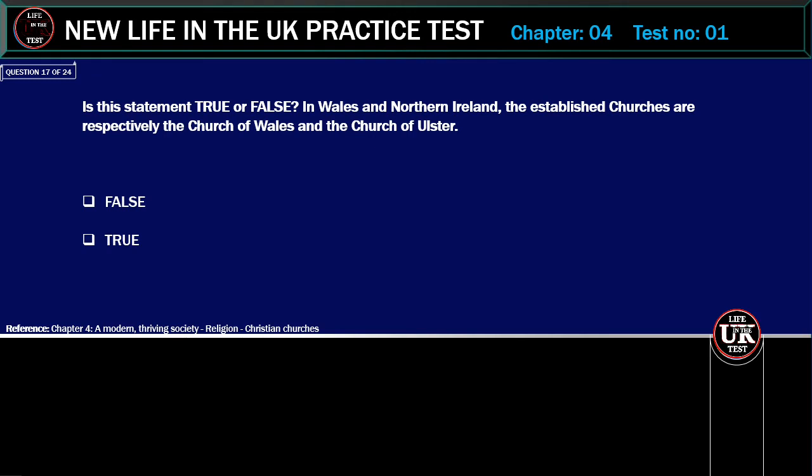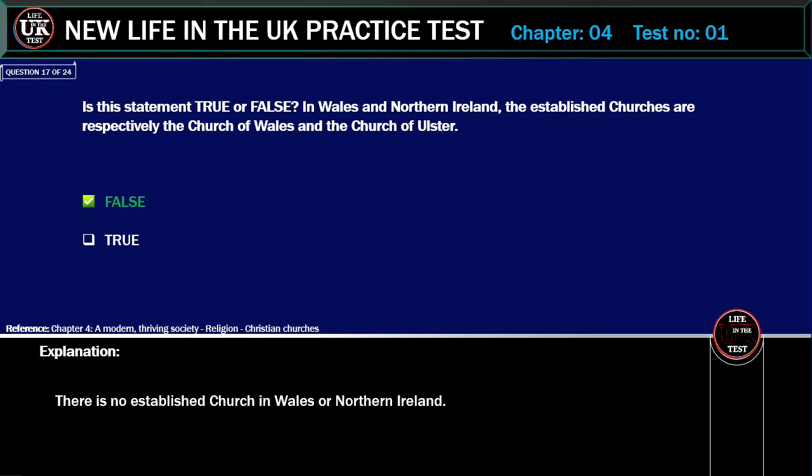Is this statement true or false? In Wales and Northern Ireland, the established churches are respectively the Church of Wales and the Church of Ulster. Correct answer: False. Explanation: There is no established church in Wales or Northern Ireland.